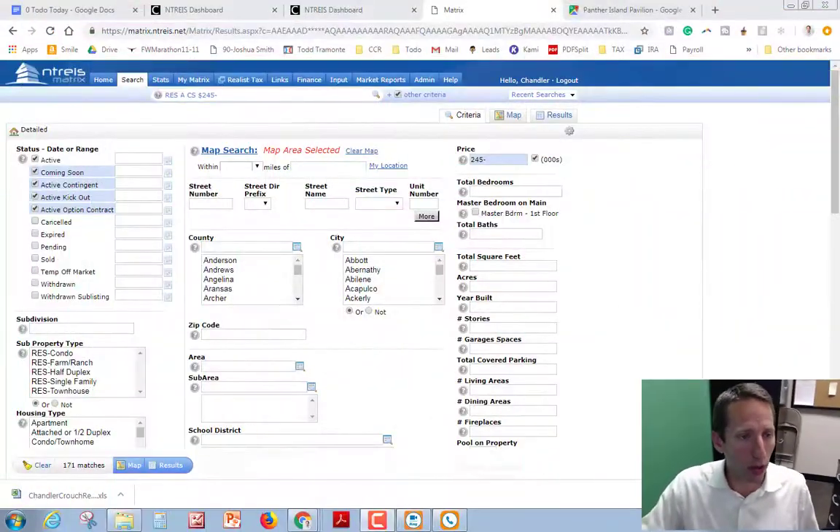If you've been searching on Zillow or Realtor.com, then you've constantly been seeing houses that are under contract. You go to respond to them, find out that they're no longer available, and we can eliminate that as well.